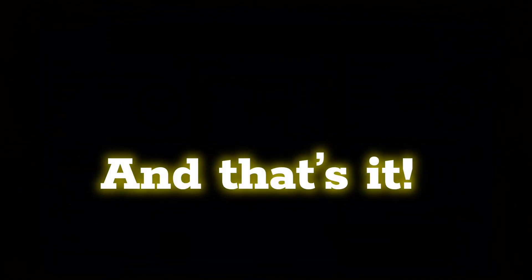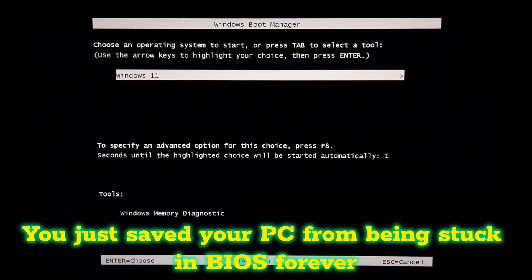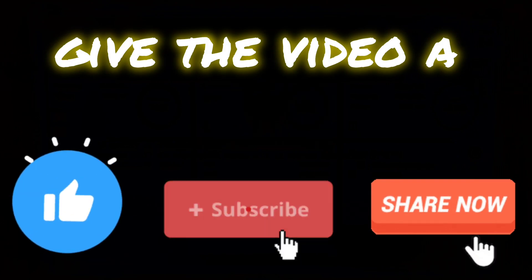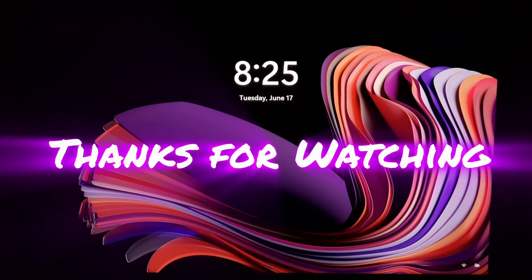I truly hope your issue has been resolved by now. You just saved your PC from being stuck in BIOS forever. If you are still facing any problem, leave a comment — I will try my best to help. If this helped, drop a 'fixed it' in the comments, give the video a like, share, and don't forget to subscribe for more powerful tech tutorials and fixes. Thank you for watching.